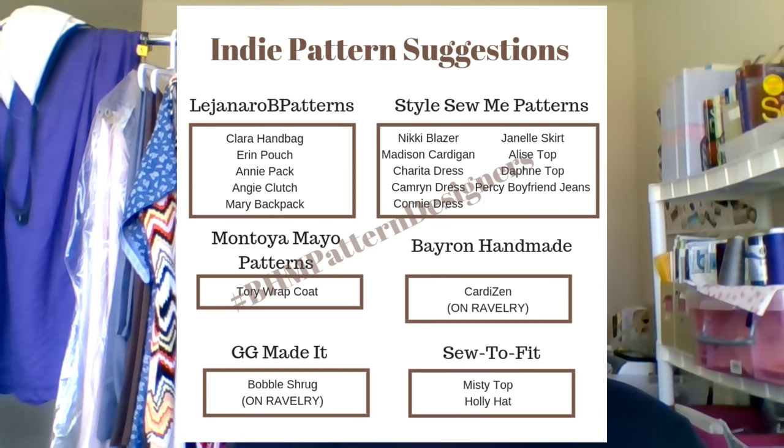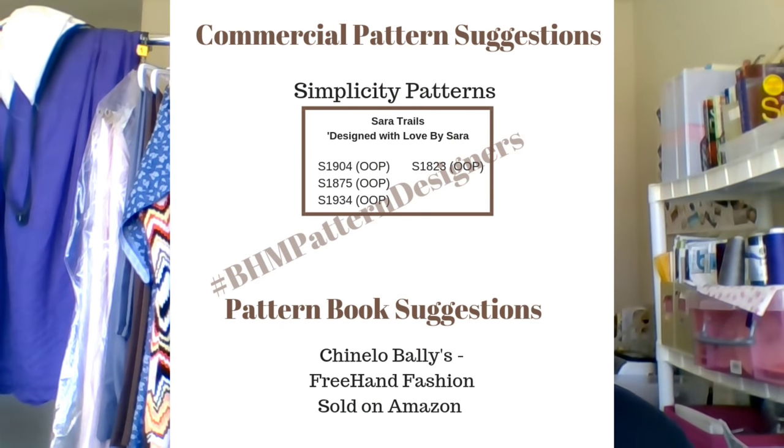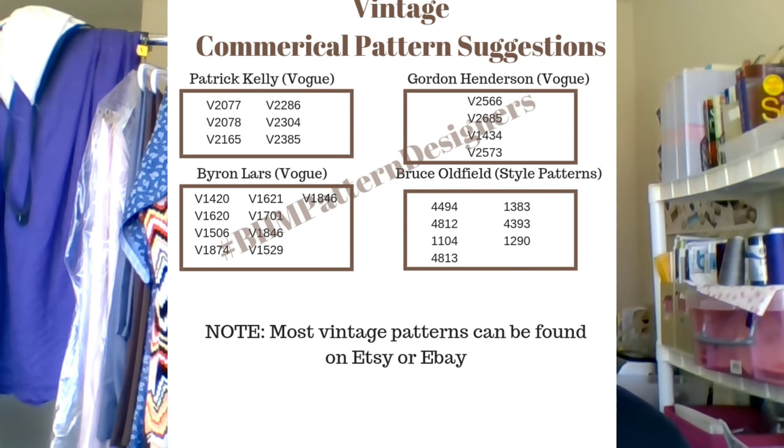There have been a lot of questions about different patterns to use. Most questions were around if I knew specific patterns by different pattern companies. All of our sponsors that I shared have PDF patterns you can purchase online. I've also shared several posts on Instagram throughout the week of our different sponsors and pattern ideas, and I've created a graphic that shows specific patterns by commercial pattern companies and vintage books you can use. Feel free to pause the video or go to Instagram under Natural Dane or Myra Lorraine.